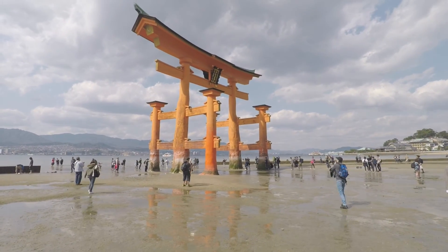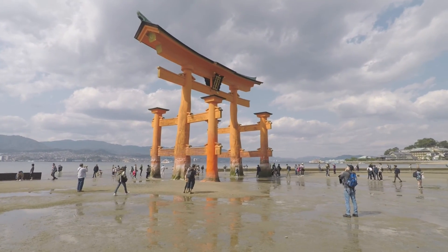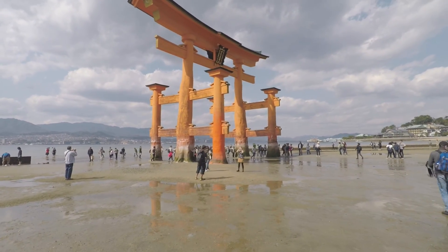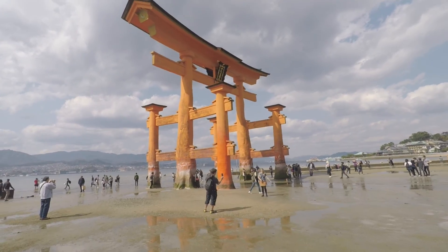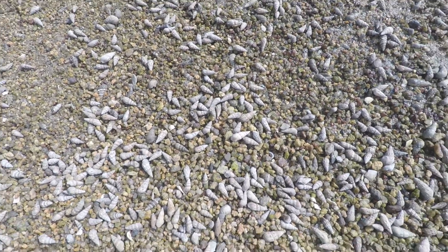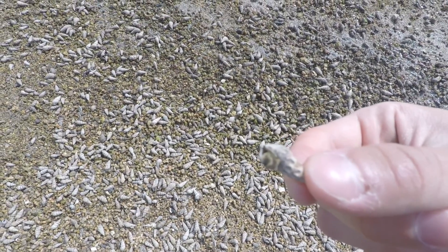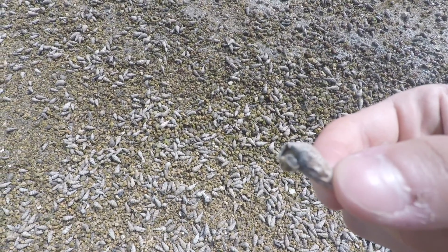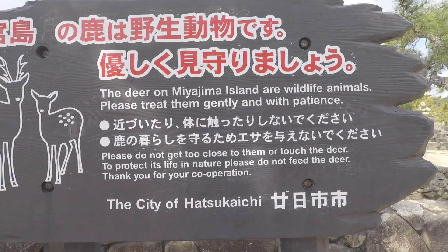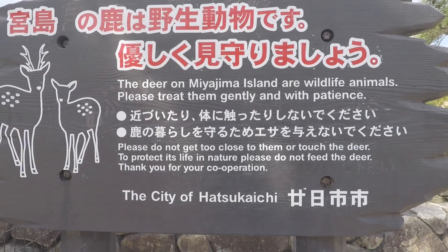Now I'm going to explore the island since I already explored the giant torii. You see all these shells all over the ground? You can see some of them are moving. I didn't think there was going to be anything in them, but there is a little guy inside there — he's coming out.